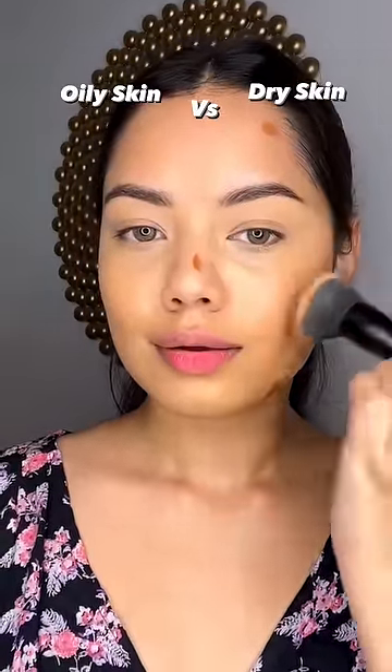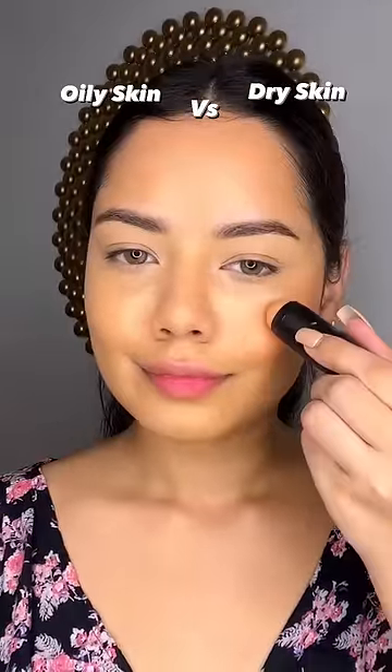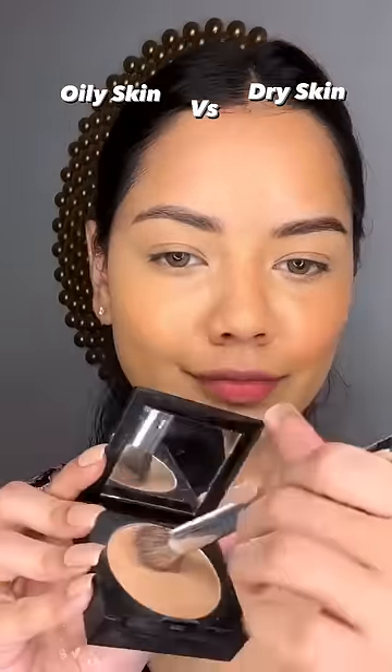After doing the dry skin, I have used all cream products which don't dry my skin. I have used Contour, Blush & Highlight — 3 cream products. I just love this combo, how hydrating it is.